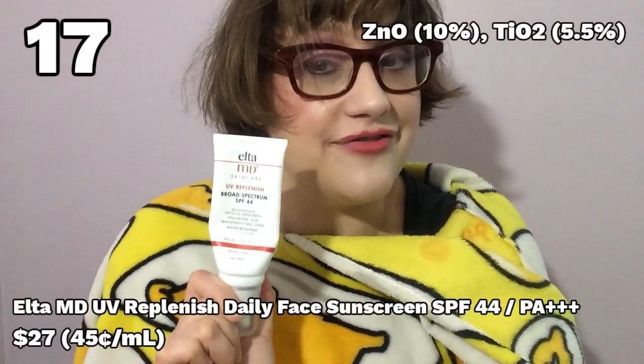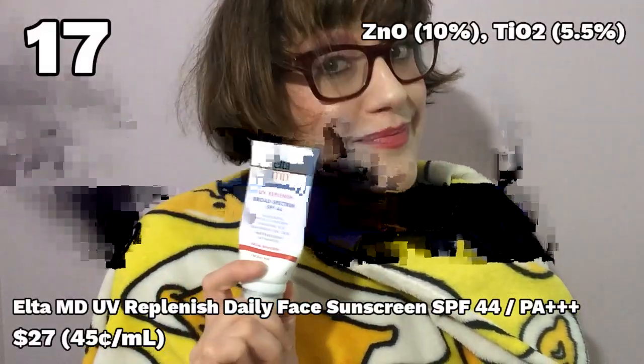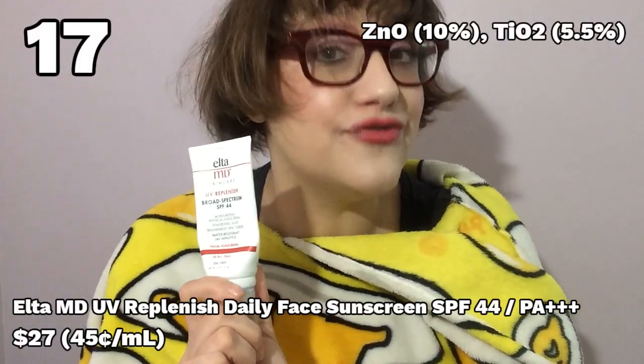Number 17: the second entry from Elta MD — the UV Replenish Broad Spectrum SPF 44. This is a big improvement over the previous Elta MD entry. It did not burn my skin or my eyes, no shady extracts lurking in it, it's water resistant up to 40 minutes, and it's a little bit moisturizing. But it's white cast-y, it's kind of chalky, and just not great. Better — absolutely a whole lot better — but it really is just okay.